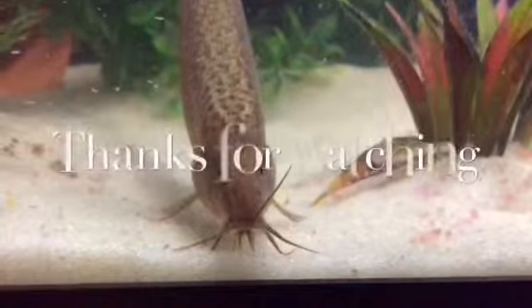Thank you all for watching! See you later — don't forget to like, comment, and subscribe. Bye bye!